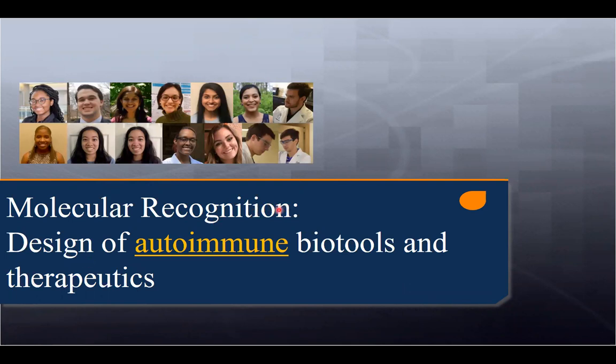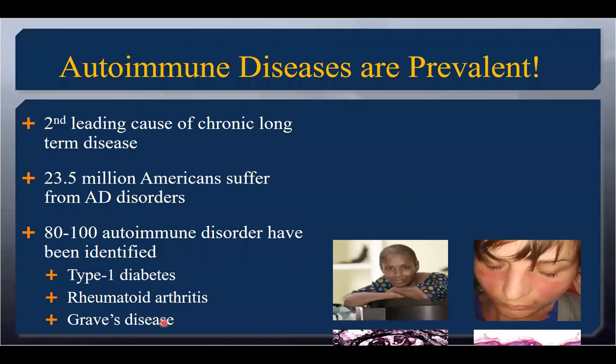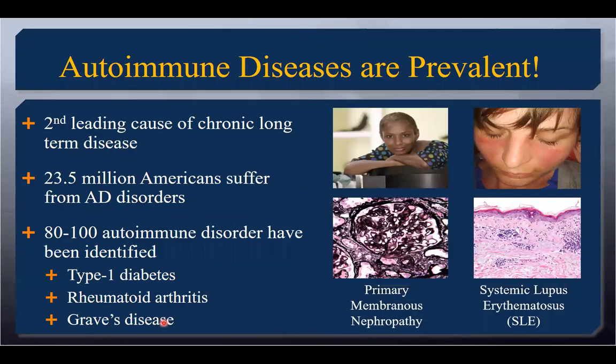The first project we're going to cover is focused on autoimmune disease. We're looking at both therapeutic design for autoimmune disorder treatment and bio-tools that help us understand the function of a particular protein of interest. Autoimmune diseases are extremely prevalent — they are the second leading cause of long-term chronic illness. The challenge is people have them for a very long time, and sometimes it takes about 10 years for people to actually get diagnosed with the correct autoimmune disorder.